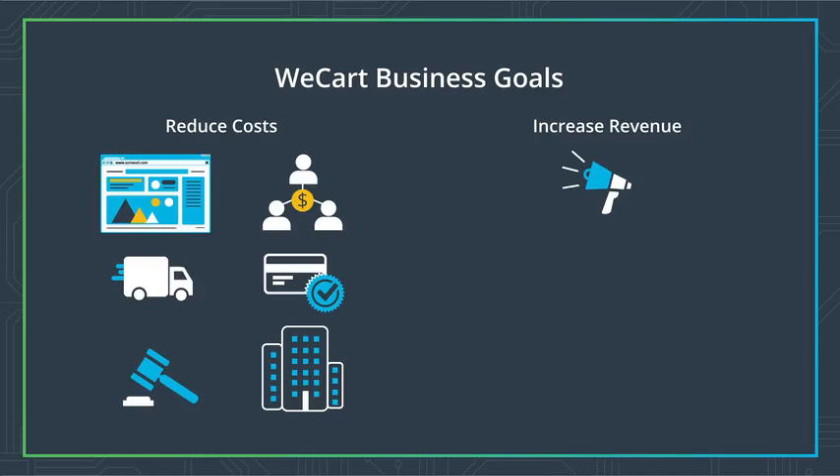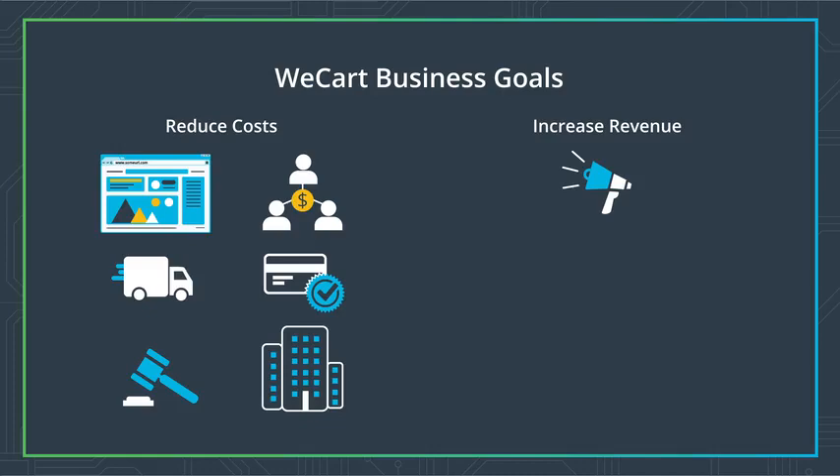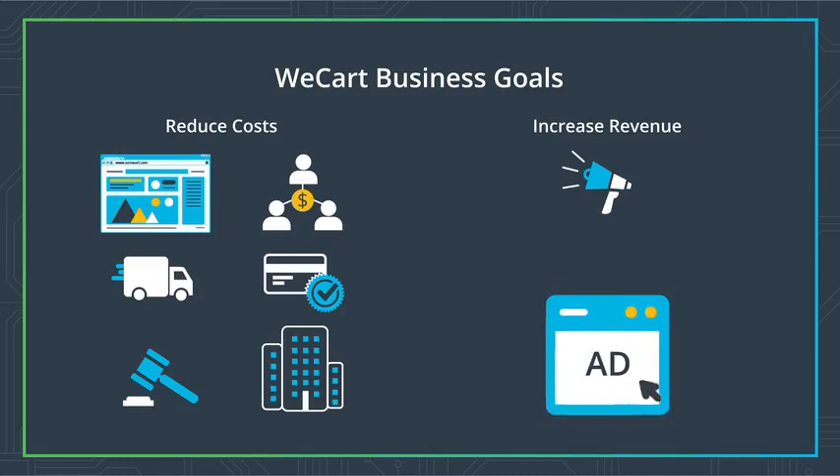Getting new customers is a multi-step process. We need to get ads ready and track their effectiveness to generate interest among viewers on several platforms, so they ultimately buy the product. Each step of the journey is an opportunity to see how well we're doing with respect to our goal.